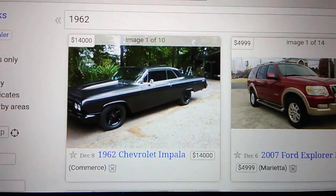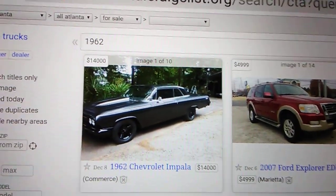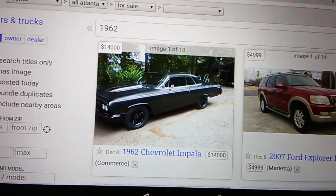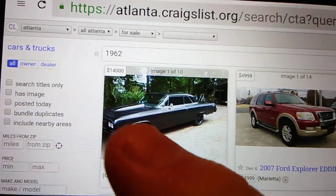Hey guys, it's a cold rainy day today, can't really go outside and do very much — that's what I hate about winter. So here I am stuck in the house for a little while, drinking some coffee as I always do, and I'm on Craigslist.